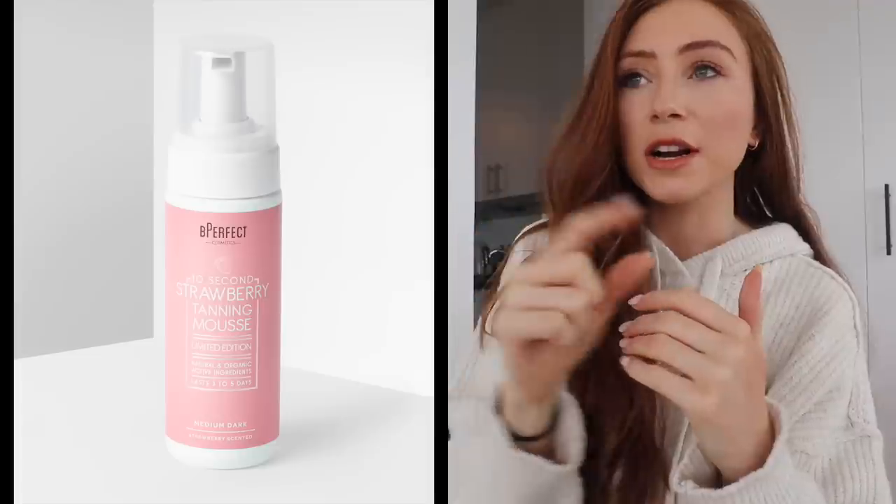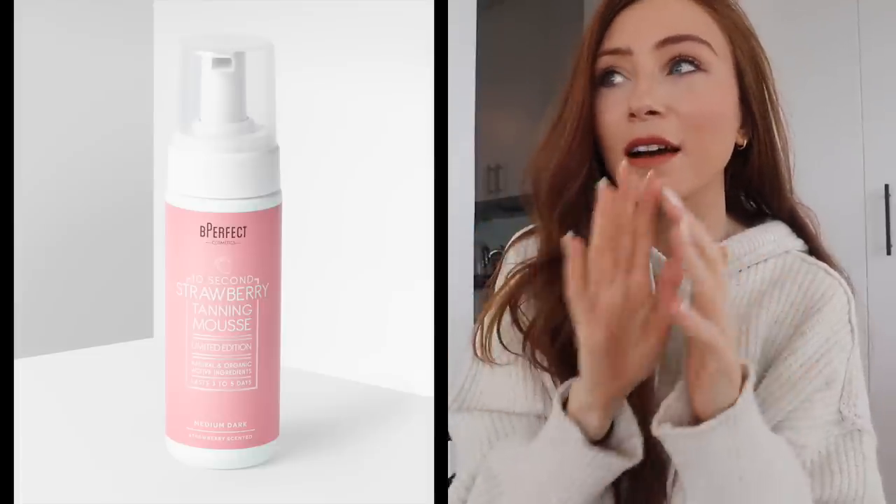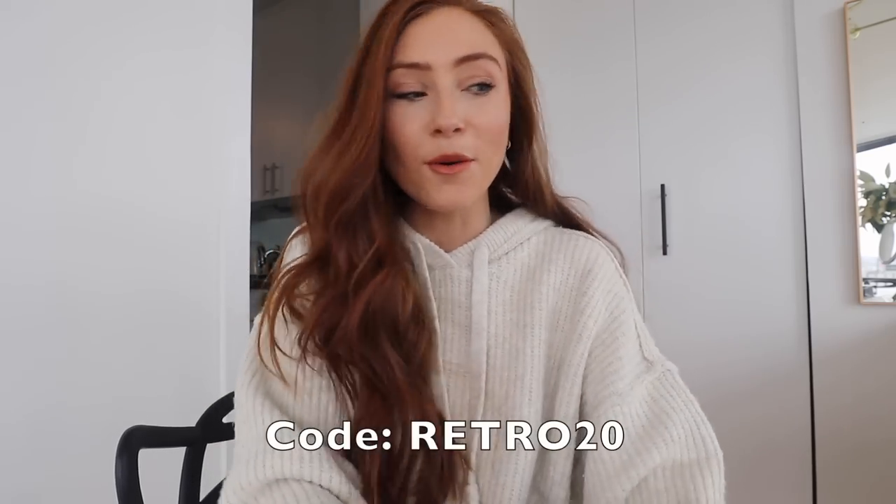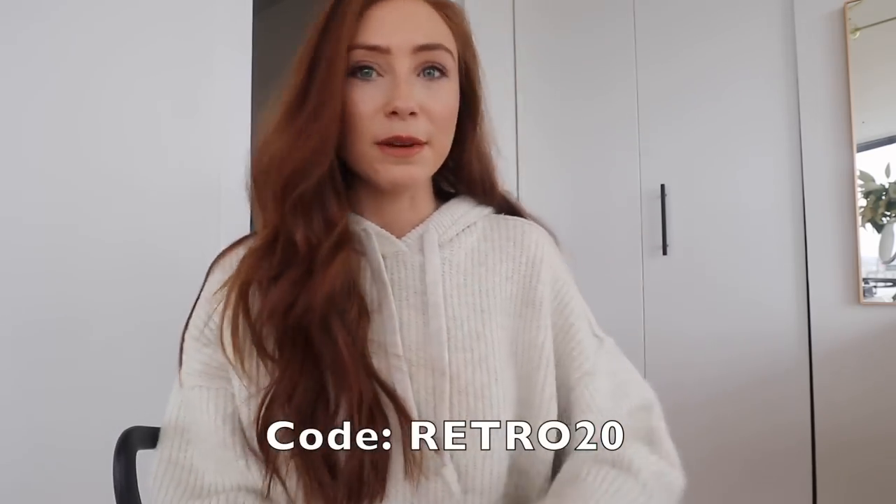If you have any questions about any of those products or the tan, I'll link the exact tan I wear down below — it's the strawberry mousse. Best tan ever, literally ever. And then I wear their face tan too, just spray it on, I use their mitts. I just couldn't use a different tan at this stage — I absolutely love it. So I'll link all of them below.